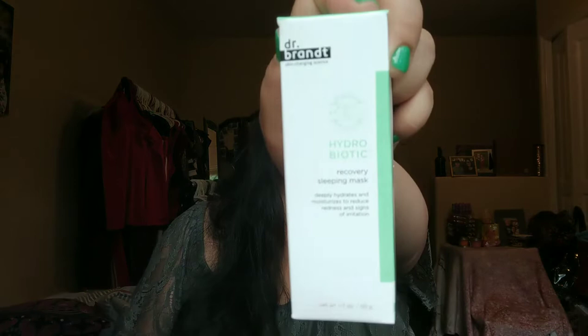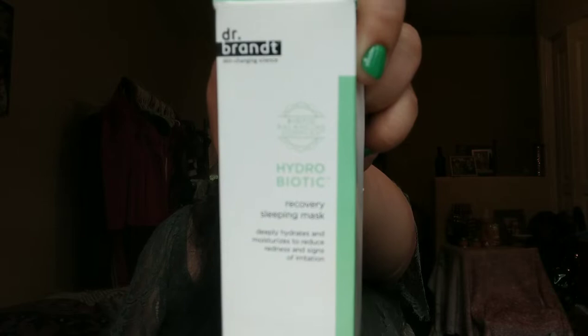The next thing I have in my box is the Dr. Brandt Hydrobiotic Recovery Sleeping Mask. I love Dr. Brandt — it's a pretty pricey skincare brand and I always get my products in the BoxyCharm and it's just amazing. My favorite is their microdermabrasion exfoliator. So I'm very excited for that. And that retails for $52 US dollars — that's like more than two of the boxes together just for those two products. That's crazy. The price of this box is insane.